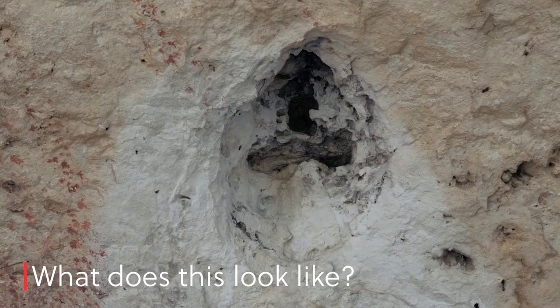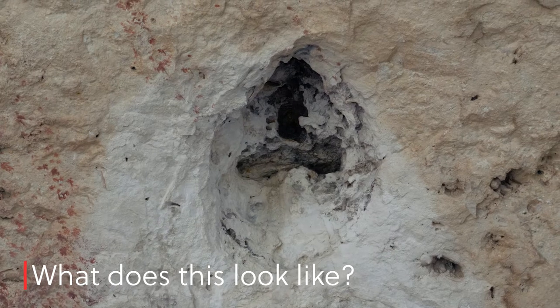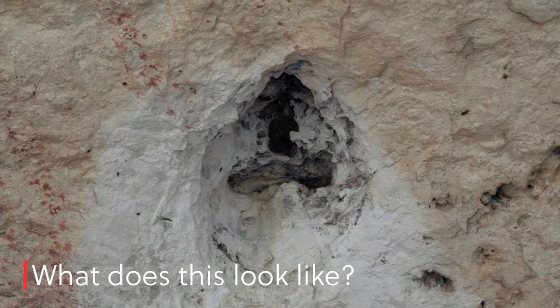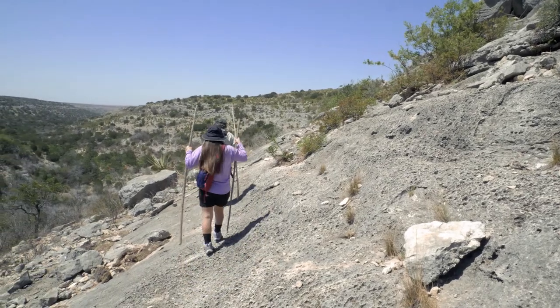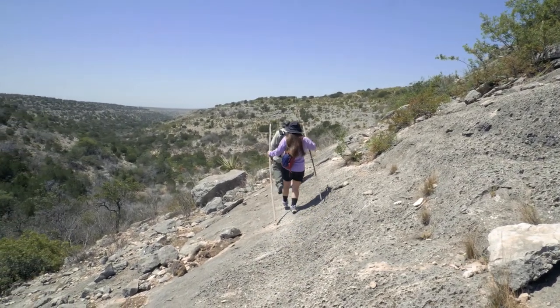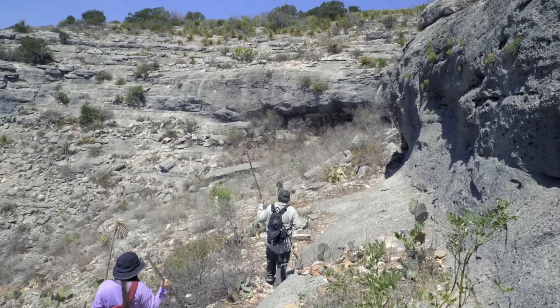This area has seen many changes of people who occupied the lands. No one knows where the prehistoric people went — they just disappeared. Some say they left into Mexico. What do you think?